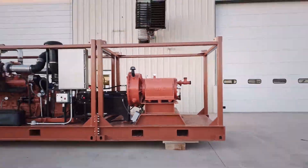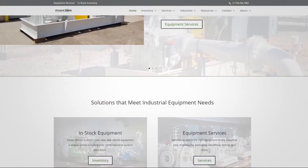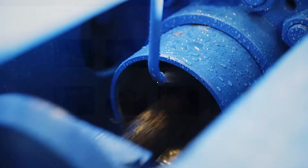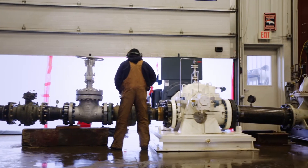If you're ready to start a project with PowerZone Equipment you can do so by visiting our website at PowerZone.com, where you can find more information about our services and our current inventory of pumps and other industrial equipment.